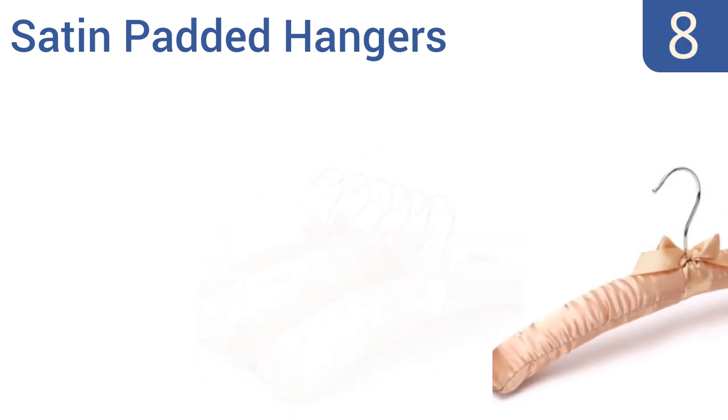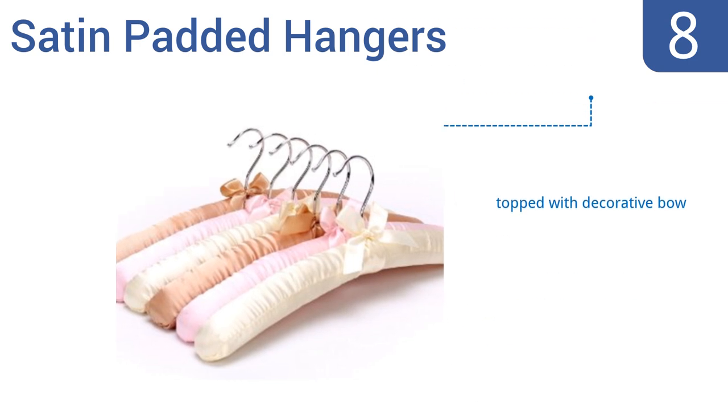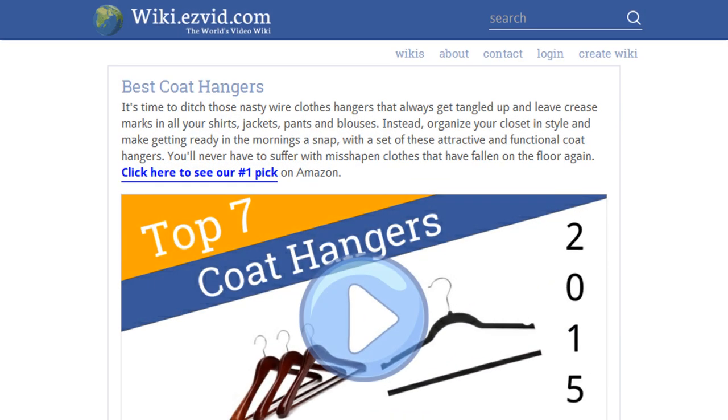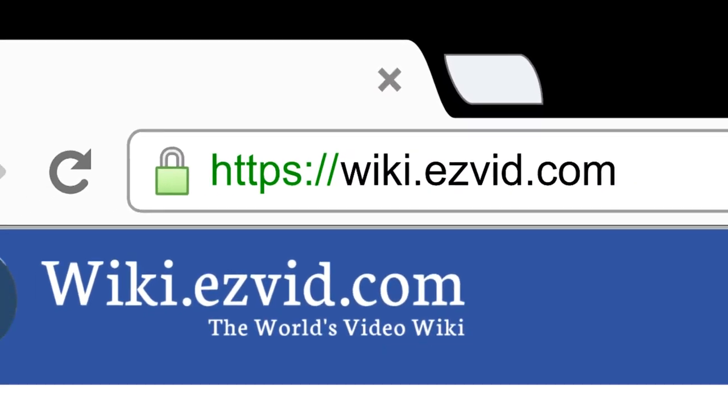Coming in at number eight, these satin padded hangers from JS Hanger are a must-have if you have delicate clothing in your wardrobe. From silk dresses to cashmere sweaters, they'll help store and protect clothing, preventing stretching and preserving a garment's original shape. They feature a decorative bow on the top, a smooth material that won't catch on fibers, and an arc shape that prevents garment slippage. To see all this, visit wiki.easyvid.com and search for coat hangers.